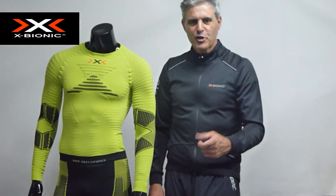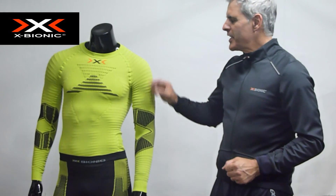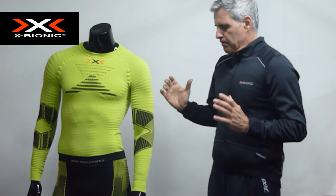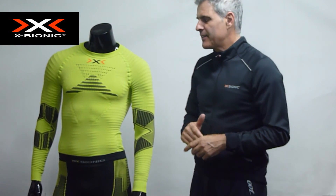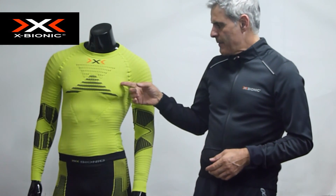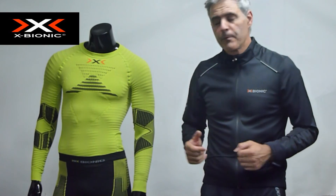Hola amigos, os presento como novedad de invierno X-Bionic, modelo Efector PowerSheet. Es la camiseta interior o camiseta exterior de X-Bionic, de la gama Efector. Si conocéis la gama Efector, sabéis que este año, en primavera-verano, había camiseta en manga corta, y ahora la han hecho en manga larga para invierno.